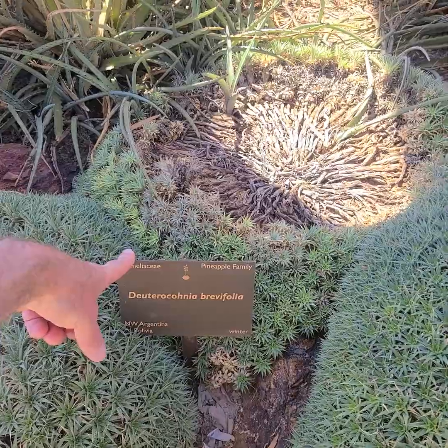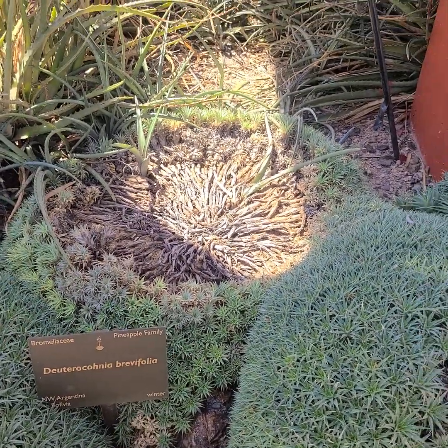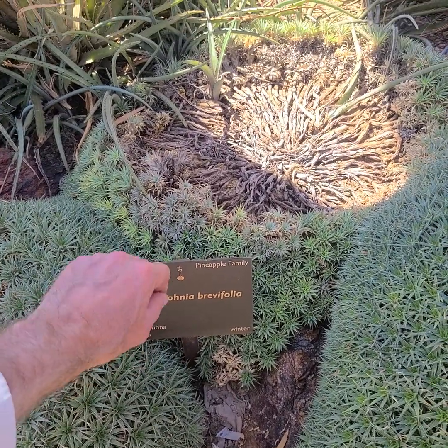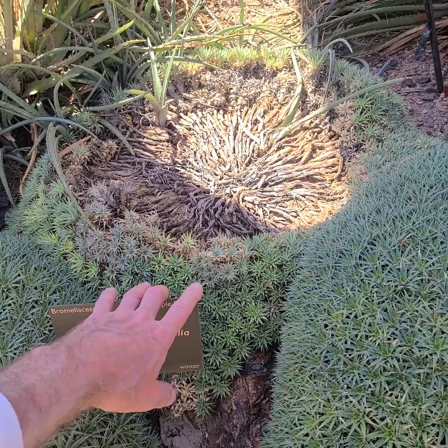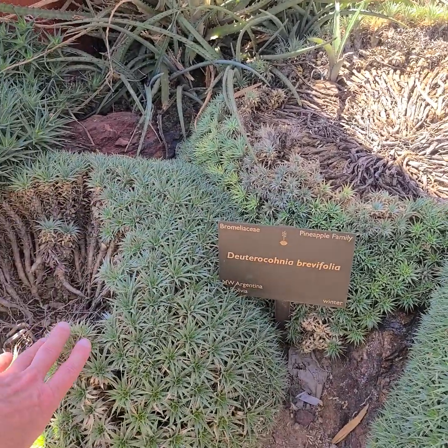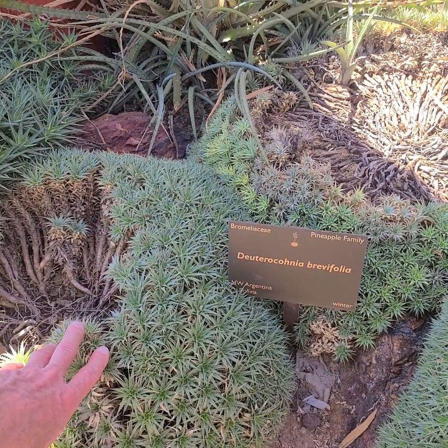Dyckia rivifolia — that's this one right here. It's in the pineapple family. They tend to form clusters and they're kind of a challenge to grow. So often enough the middle rots out. It's a desert species.